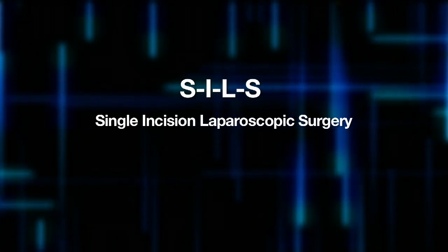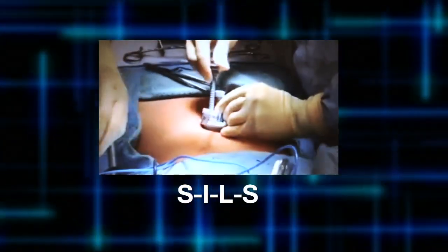Dr. Darren Meiter is using a next-generation procedure for gallbladder removal, where the gallbladder, rather than being removed laparoscopically with three or four incisions, could be removed with just one single incision that is buried in the belly button. It's called Single Incision Laparoscopic Surgery, or SILS. SILS uses a small incision and removes the gallbladder through the belly button.